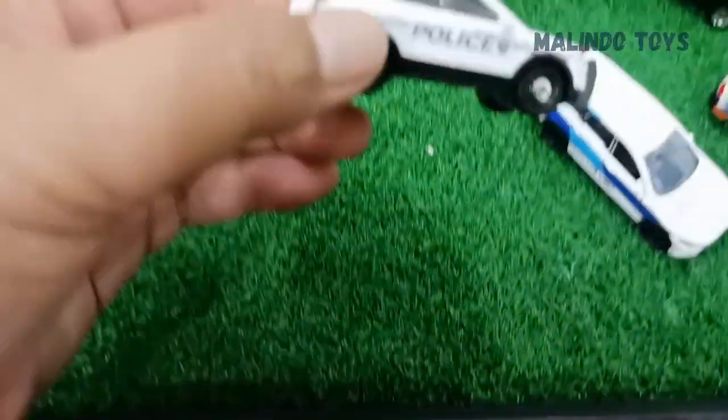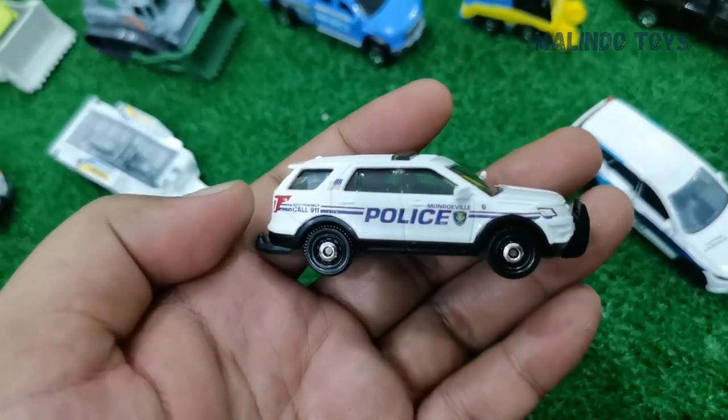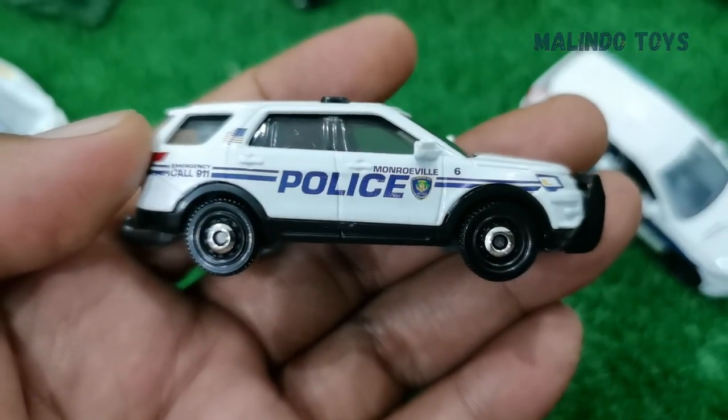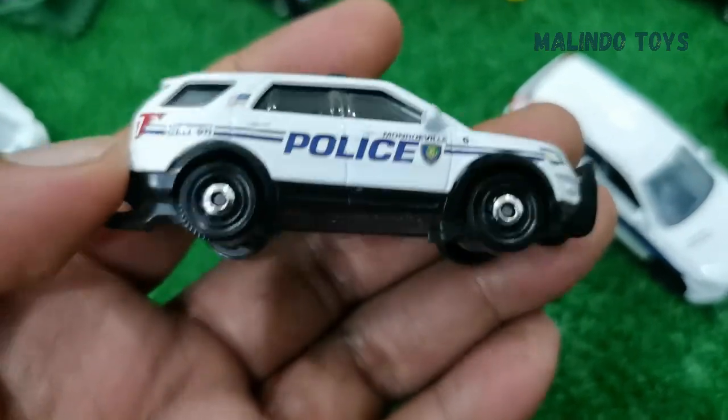The next is a police car — call 911! This is Monroeville Police, number six, call 911.